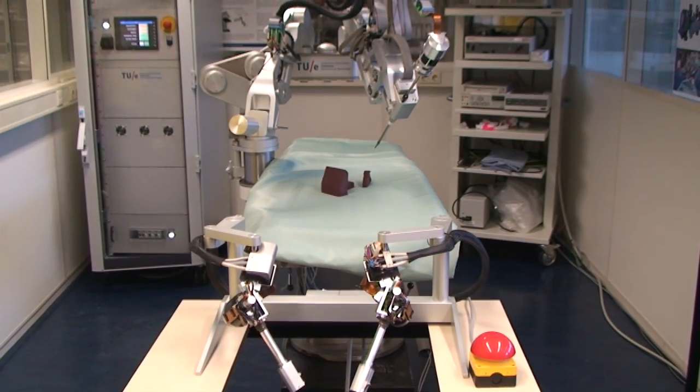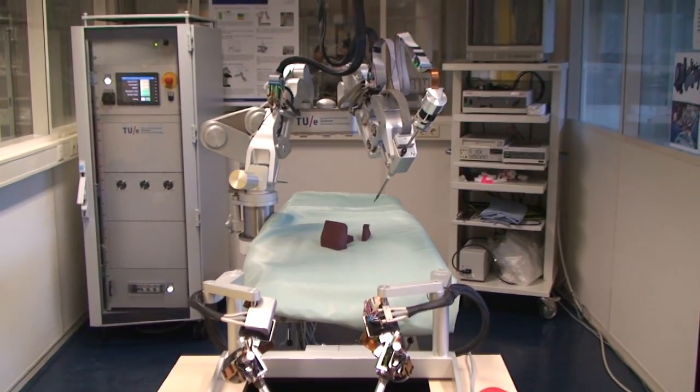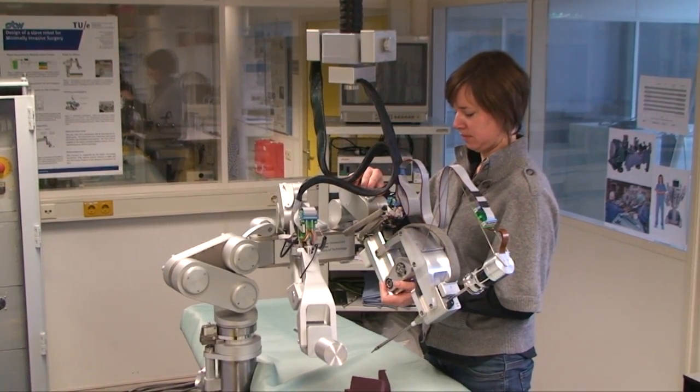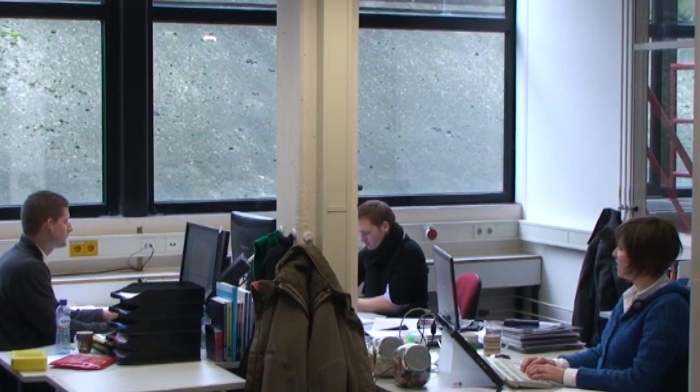Further developments on the SOPHIE project are still ongoing. The software in charge of the force feedback is being optimized. With respect to the robot, an improved third arm for the slave is being developed. Finally, the possibilities of commercial exploitation are also being investigated.